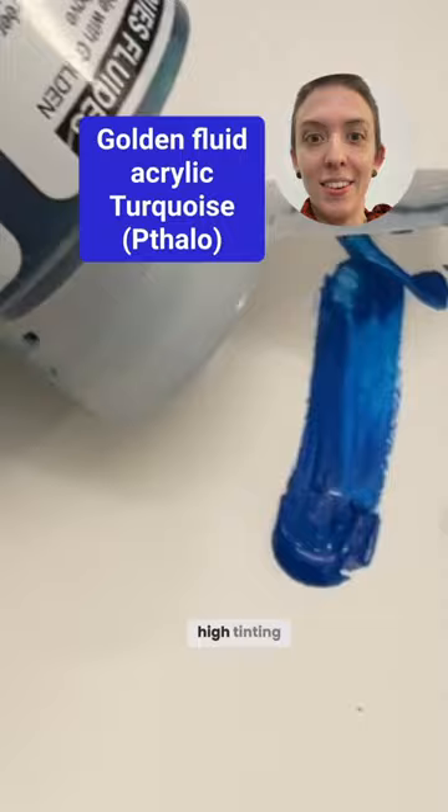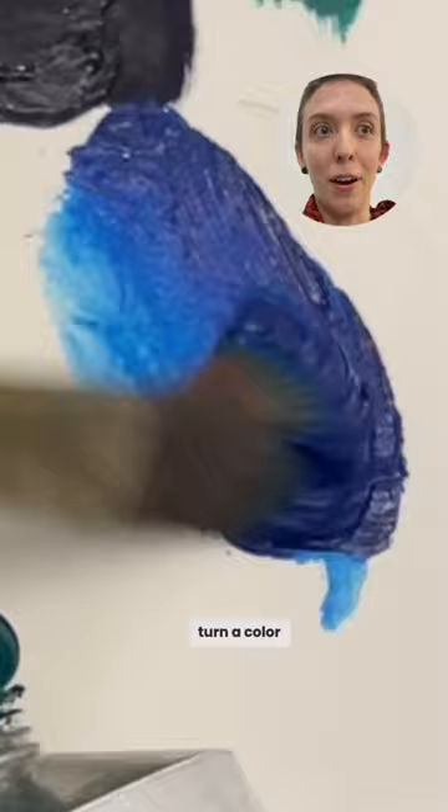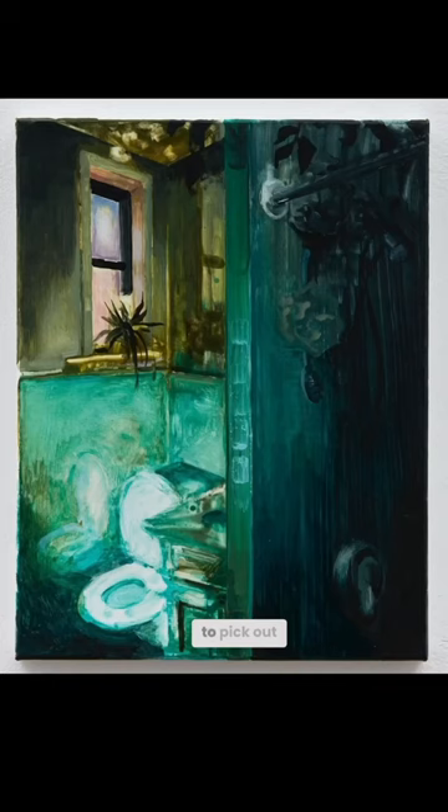By very high I mean you need just a teeny tiny bit of it to basically turn a color phthalo-esque. Phthalo usually comes in a blue or a green, and it has an acidic quality to it that is very easy to pick out in a painting.